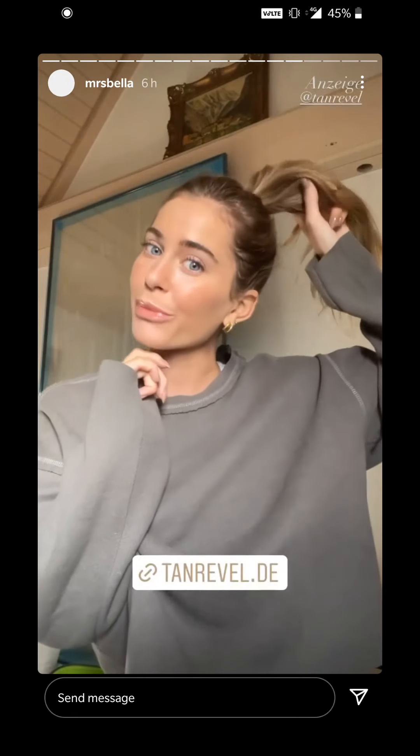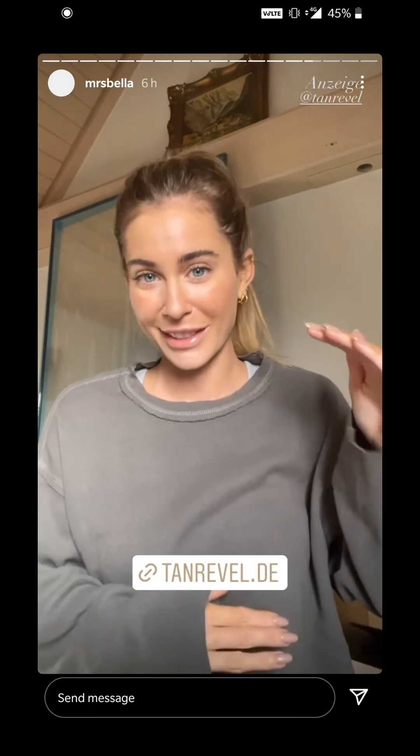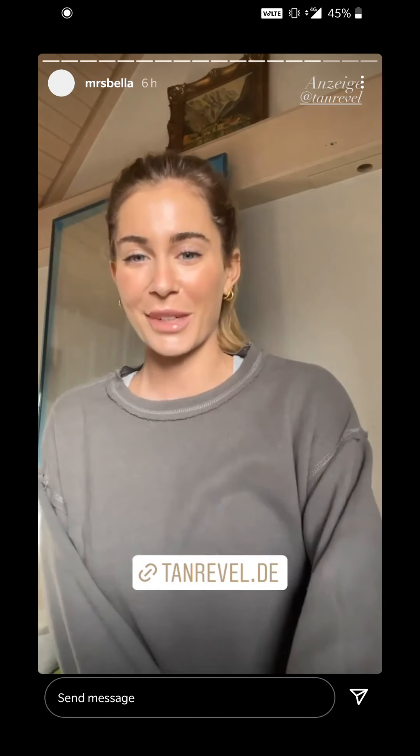Ich fahre jetzt zum Fresher und ihr könnt in der Zeit shoppen mit meinem Code bei Tanrevel. Es gibt übrigens mittlerweile sogar ein größeres Gerät, der Tanrevel Pro, für den ganzen Körper. Dann könnt ihr komplettes Fake-Tanning zu Hause machen.